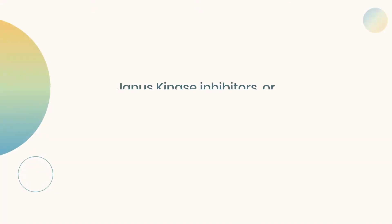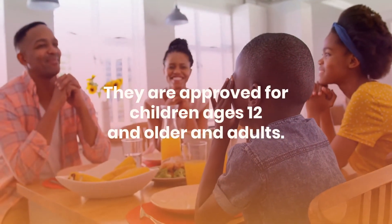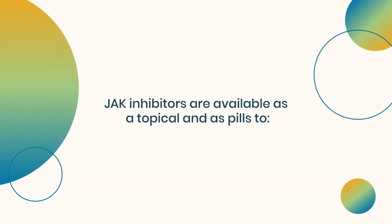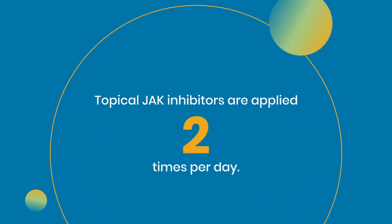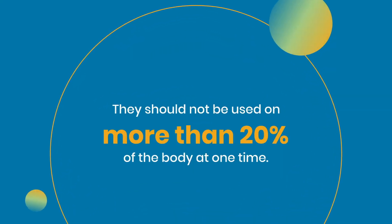Janus kinase inhibitors, or JAK inhibitors, are used for the short-term treatment of mild to moderate atopic dermatitis. They are approved for children ages 12 and older and adults. JAK inhibitors are available as a topical and as pills to relieve itching and inflammation, reduce skin thickness and scaling, and promote clear skin. Topical JAK inhibitors are applied two times per day and should not be used on more than 20% of the body at one time.